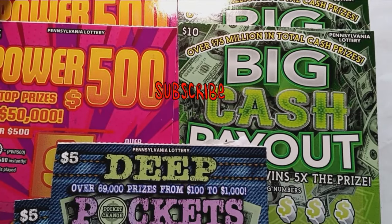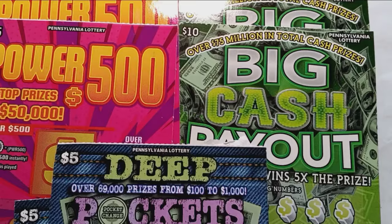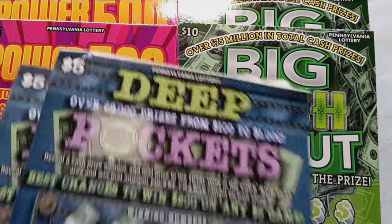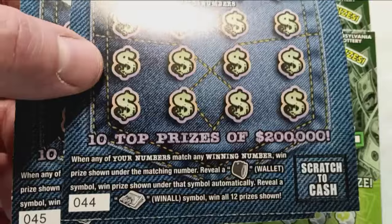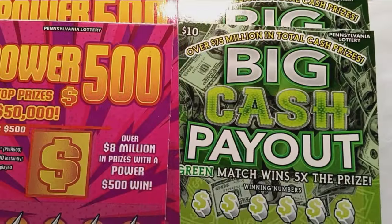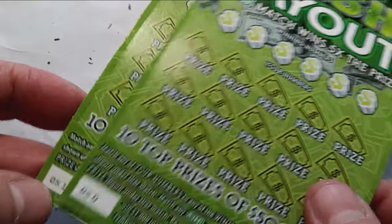Hello YouTube, back here at Mom Lincoln and we've got some more Pennsylvania lottery tickets. We've got the five dollar Deep Pockets ticket — we had a blowout there, tickets 44 and 45 — and we have two Power 500s, tickets 32 and 33. We'll finish off with the Big Cash Payout, tickets 50 and 51.